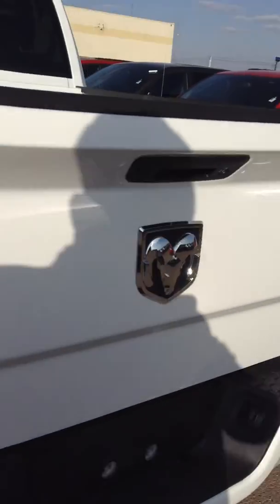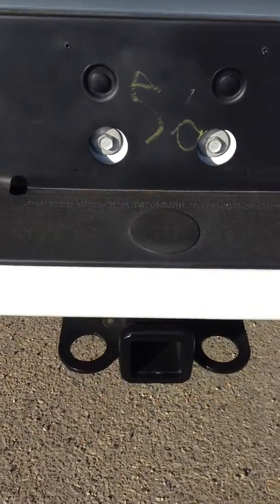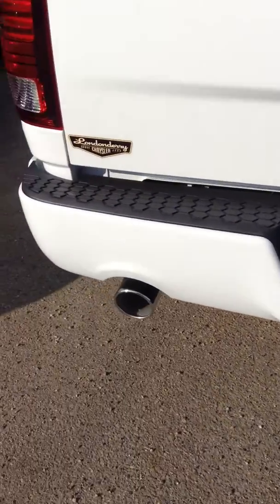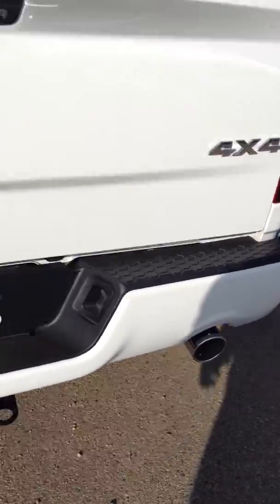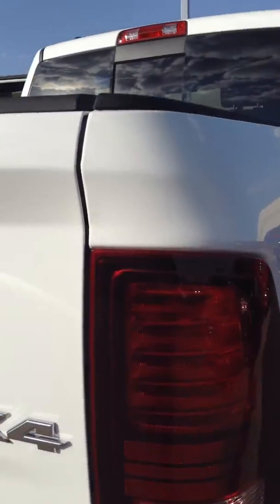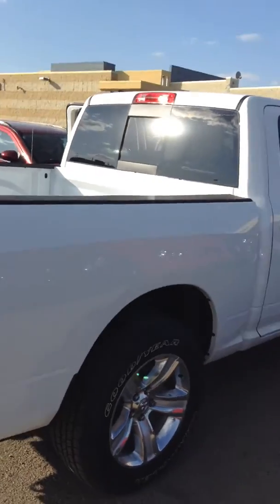Rear sliding window, and then you've got the five-foot-seven box — tons of room for holding anything. Take a look back here — there's the backup camera. It's got the four and seven prong wiring harness and the class four receiver hitch, so if you're towing anything you'll have no problem. Dual exhaust comes standard on the Sport, and LED tail lights — kind of give it a brighter, better look.